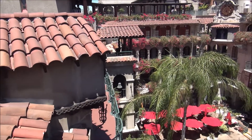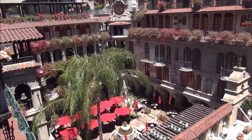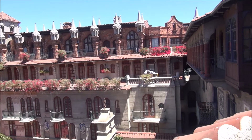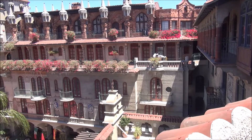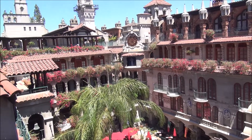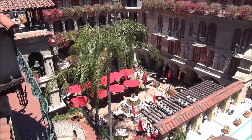This is kind of the hotel's central courtyard and there's a restaurant down there. The building is made up of all kinds of different beautiful ornate styles - some look like a castle, some look like a mission, some look like a Spanish Moorish castle. It's beautiful, lots of things to look at.